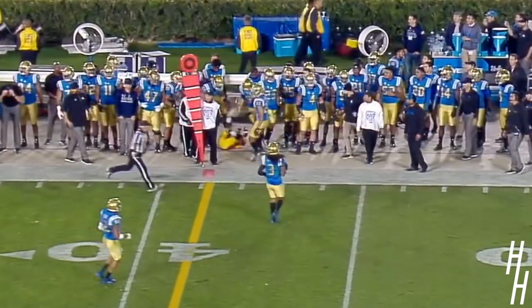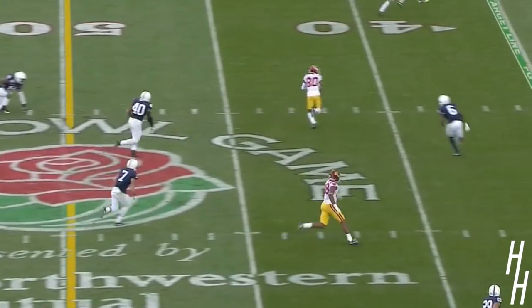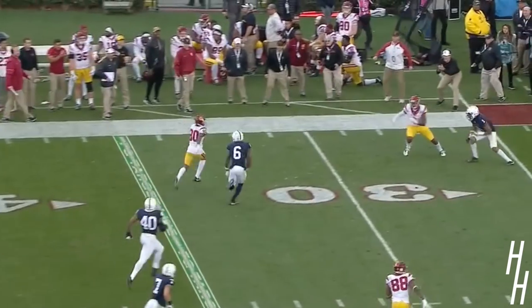Throws across his body. Got it. First down. Darnold has it, fires across the middle. Burnett running free.